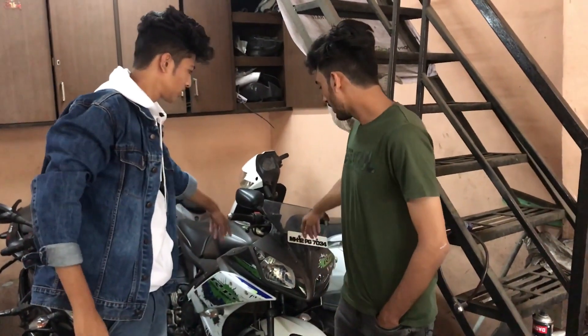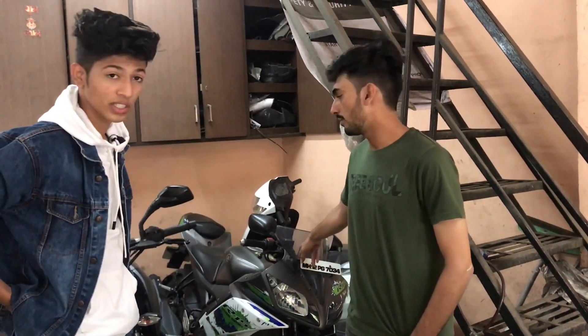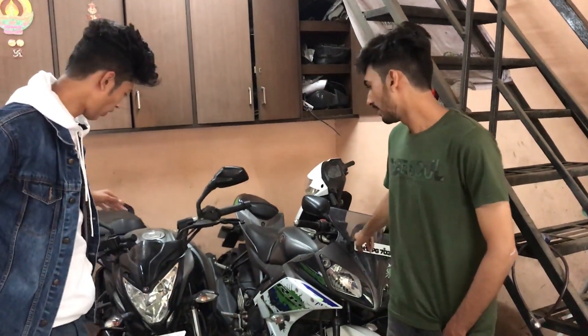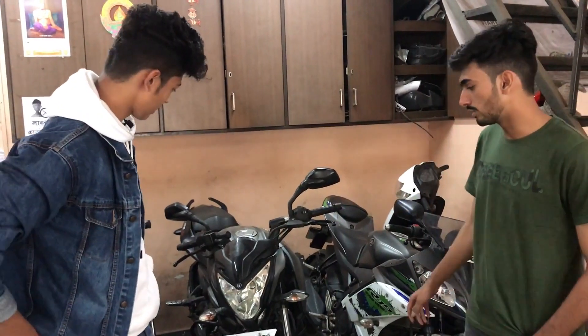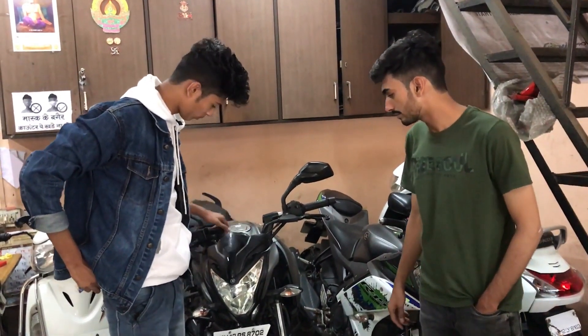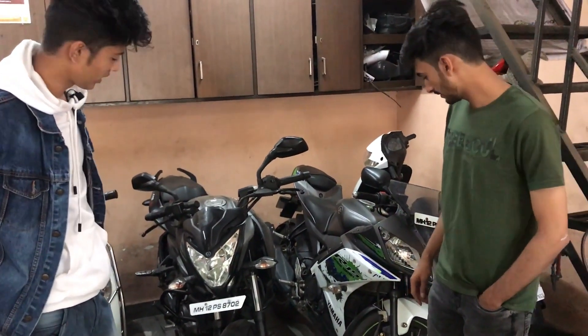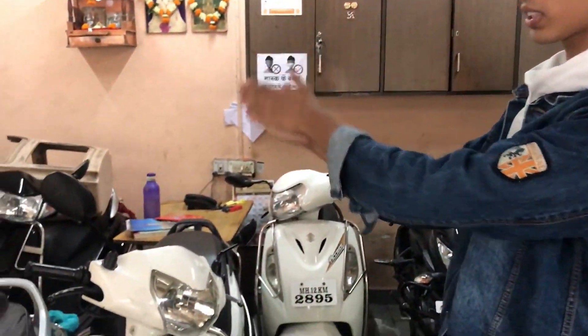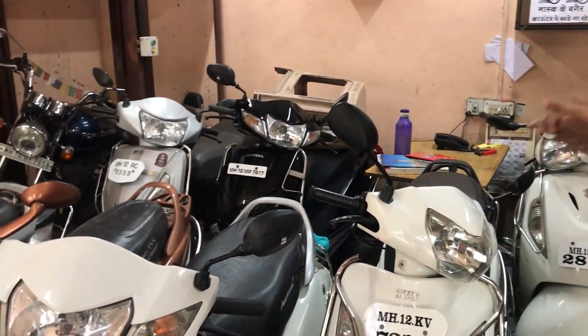What is the price of the R15? This is a 2017 model. The price is ₹95,000. And this one is ₹75,000 — also a 2017 model in very new condition. This is a Pulsar, and you can check out the price. You can see how many scooties are here — everyone's price is around ₹20,000. So everything is fine, and this is a cheap price.